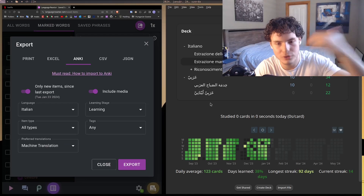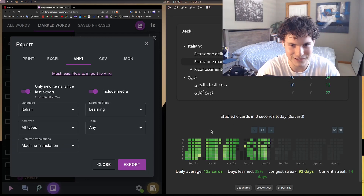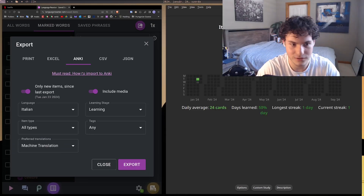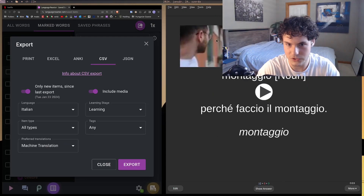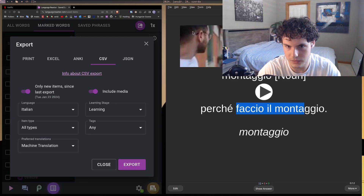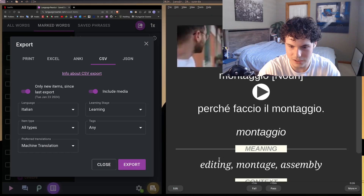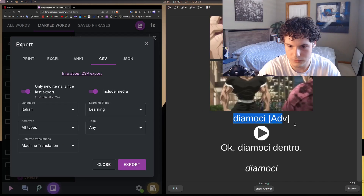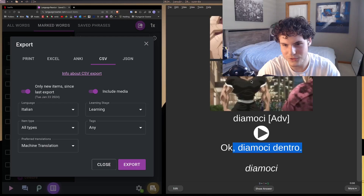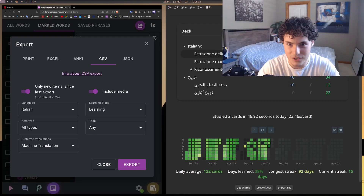I haven't really practiced speaking much, but by improving my comprehension a lot, my ability to speak has naturally improved too. Here's my custom Anki deck for Italian sentence mining. For example, I was watching a video with the word 'montaggio' — from the sentence 'perché faccio il montaggio' — and I remembered it meant 'editing' or 'montage.' Another example: 'diamoci dentro' meant something like 'let's get into it.'